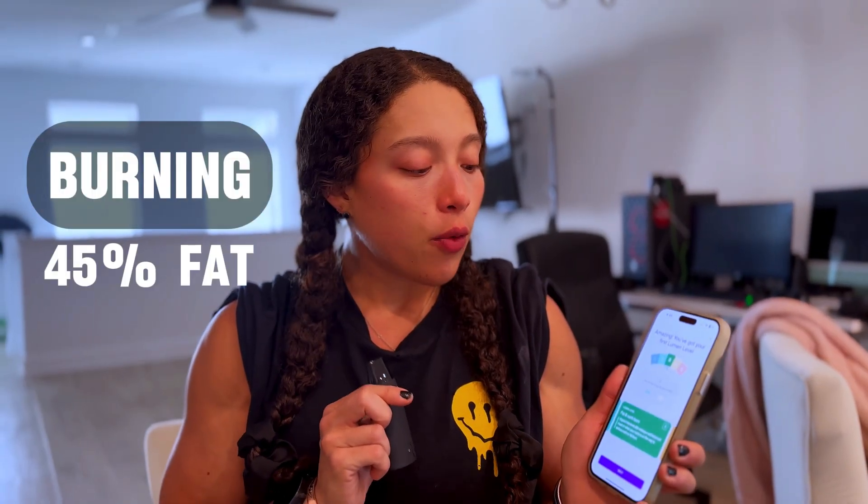You're burning fat and carbs — 45% fat and 55% carbs. It says to measure every morning, follow your daily plan, and get a weekly flex score. Right now I'm at 7%. I'll be doing this before and after workouts, before and after meals, and when I go for walks to see what fuel I'm using.